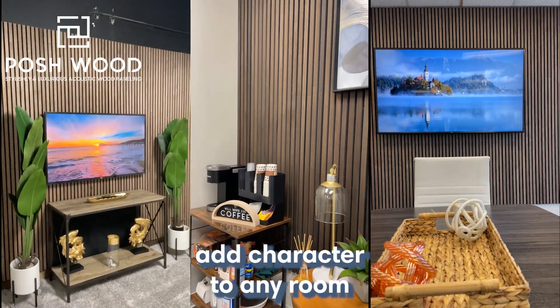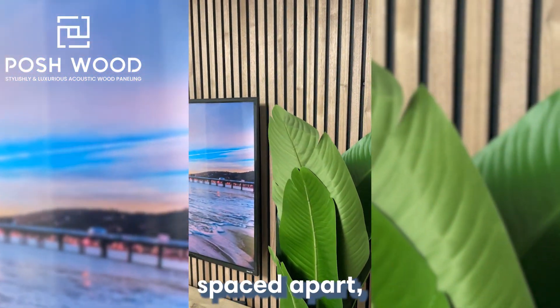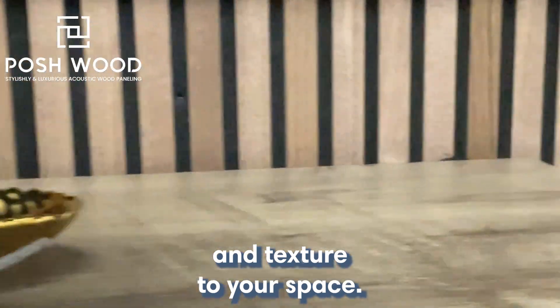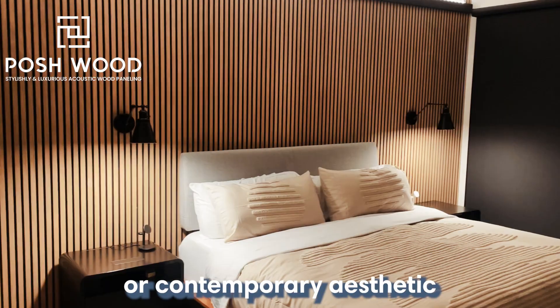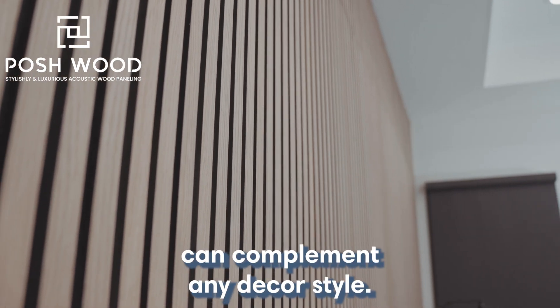Slatted wood wall panels add character to any room. They're made of thin, horizontal wood strips spaced apart, creating a visually striking feature wall that adds depth and texture to your space. Whether you're going for a rustic, industrial, or contemporary aesthetic, slatted wood wall panels can complement any decor style.